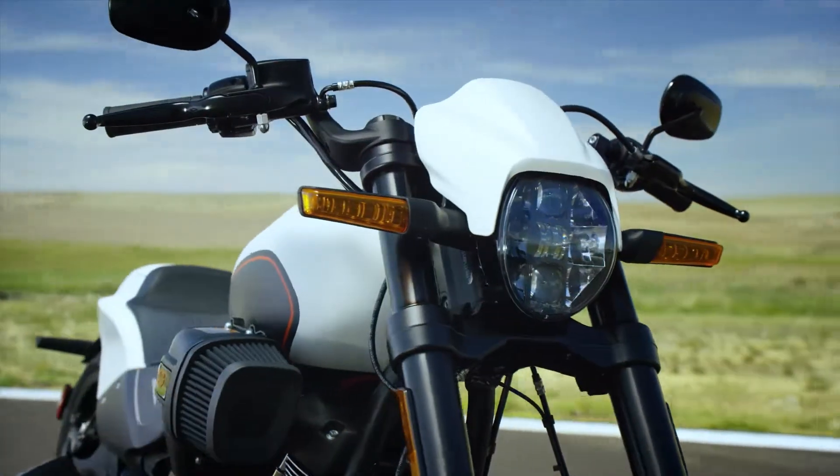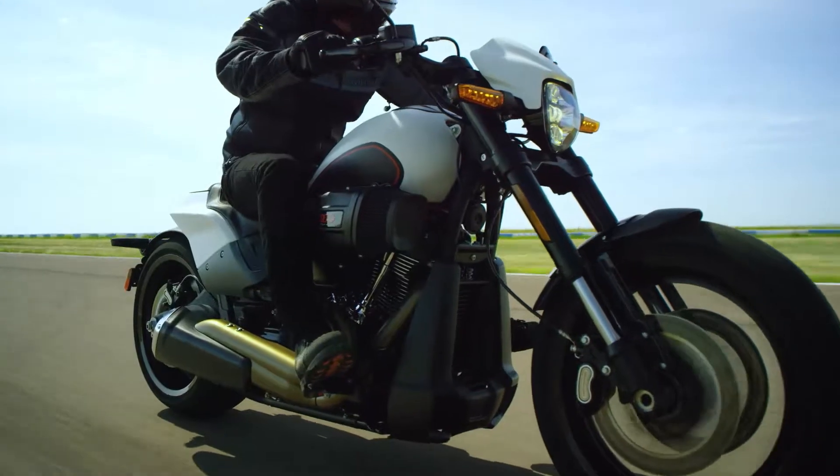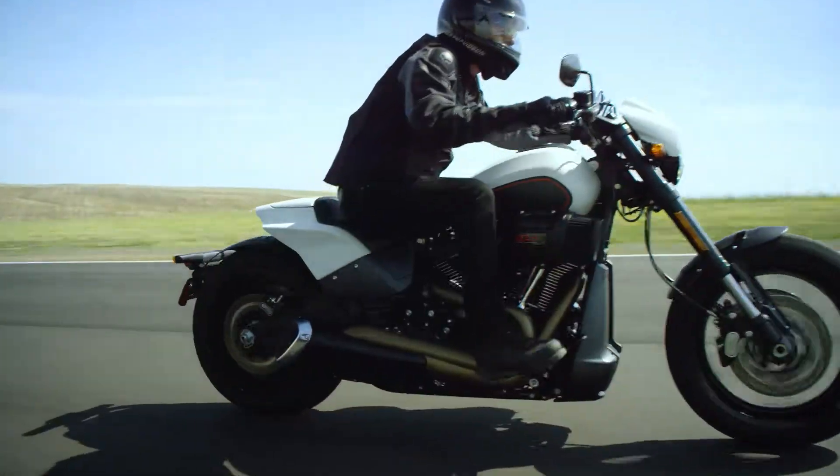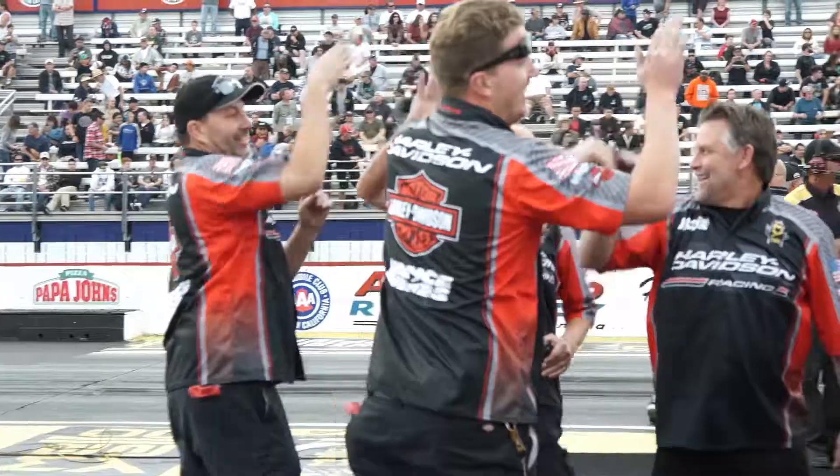The idea for this bike was to take the soft tail platform that we just reinvented last year and push the envelope with a drag-inspired long, lean power cruiser. We wanted a nod to our drag racing performance success, but there's a radical little surprise that you instantly experience when you throw this thing into a corner — and that it handles.